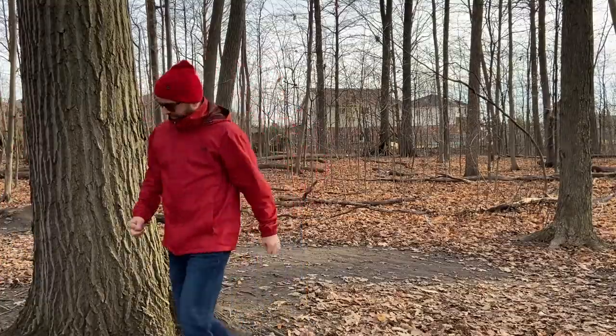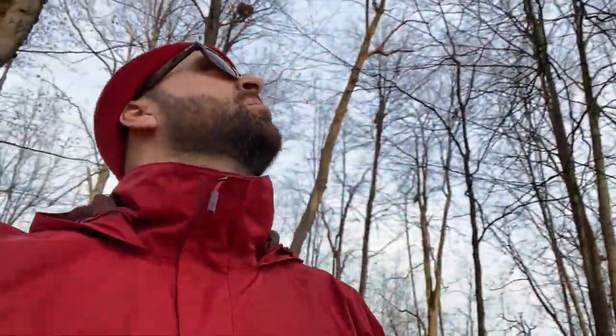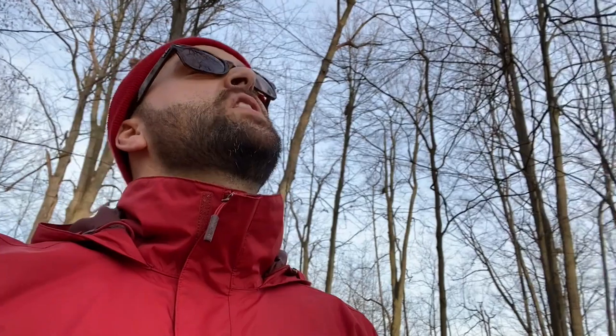Hmm, that's an awfully large bird's nest. Must be a pretty big bird. There's just so many of these big bird's nests in the tree. What could possibly live there?